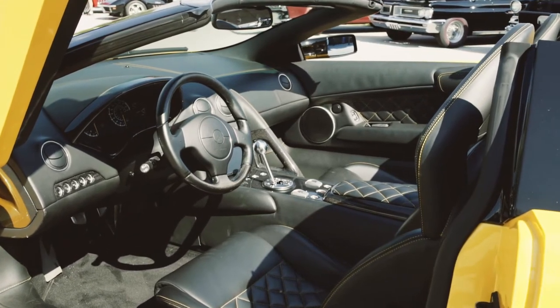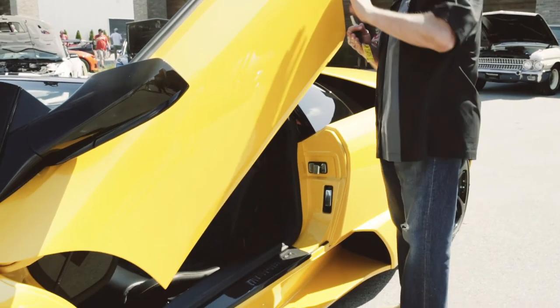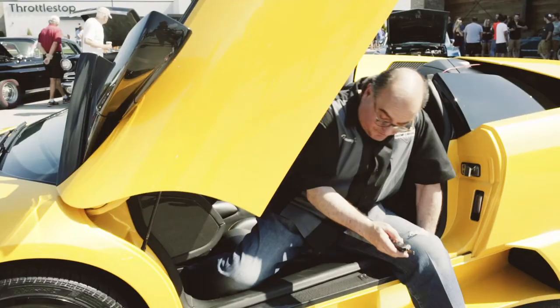From 2006 to 2009, they manufactured only eight cars with the gated manual transmission. The car has 640 horsepower.